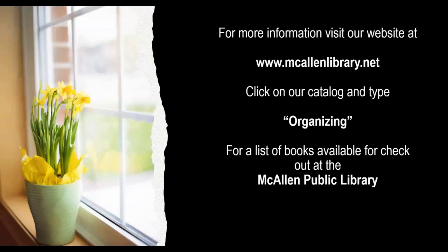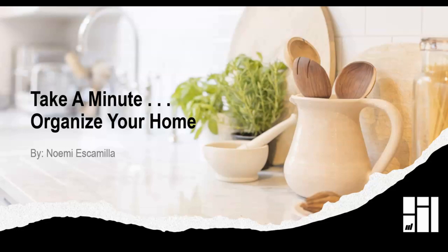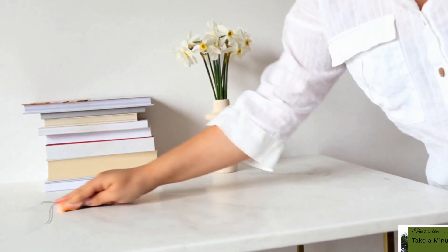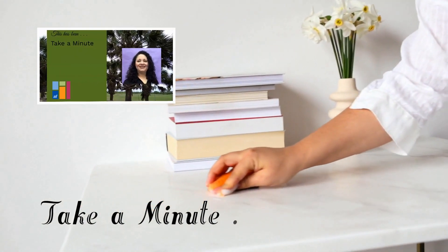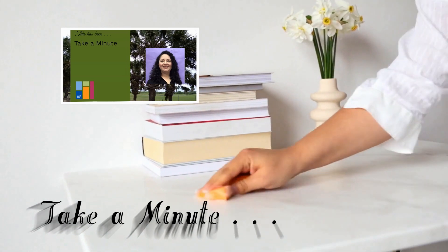For more information, visit our website at www.McAllenLibrary.net, click on our catalog and type 'Organizing' for a list of books available for checkout at the McAllen Public Library. This has been Take a Minute. I'm Noemi with the Palmy Branch Library, asking you to take a minute to take care of yourself so you can take care of your family.